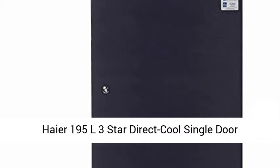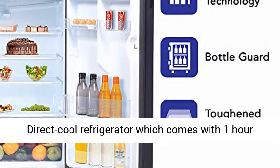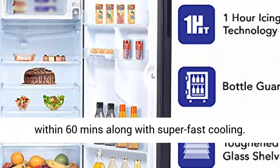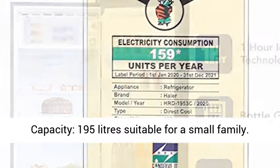Haier 195 Liters 3 Star Direct Cool Single Door Refrigerator, HRD1953CKSE, Black Brushline. This is a Direct Cool Refrigerator which comes with 1-hour icing technology to ensure faster ice formation within 60 minutes along with super-fast cooling.